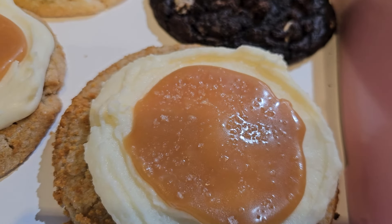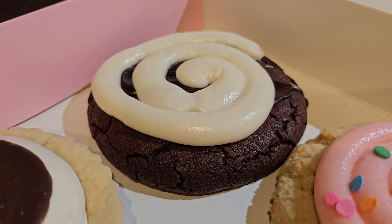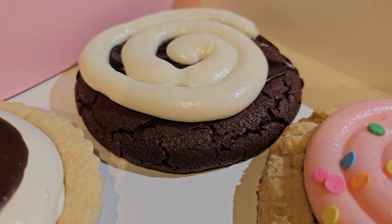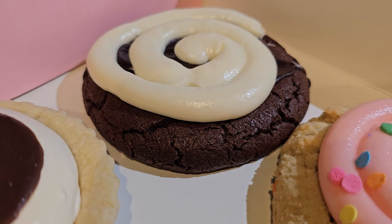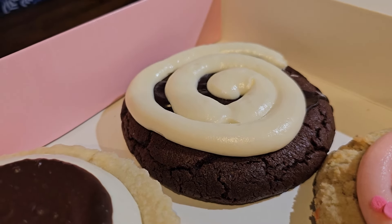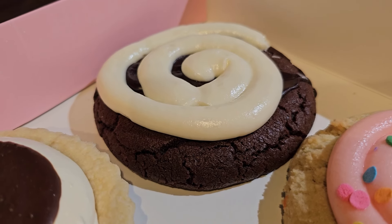We got two of those just because it's my flavor. Last on our list this week is the Chocolate Swiss Roll. It's a warm chocolate cookie topped with a chocolate glaze and a delightful swirl of marshmallow frosting.